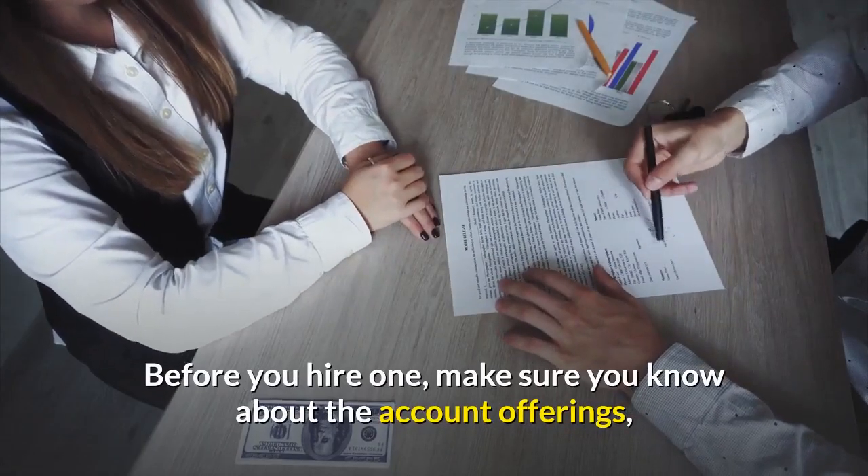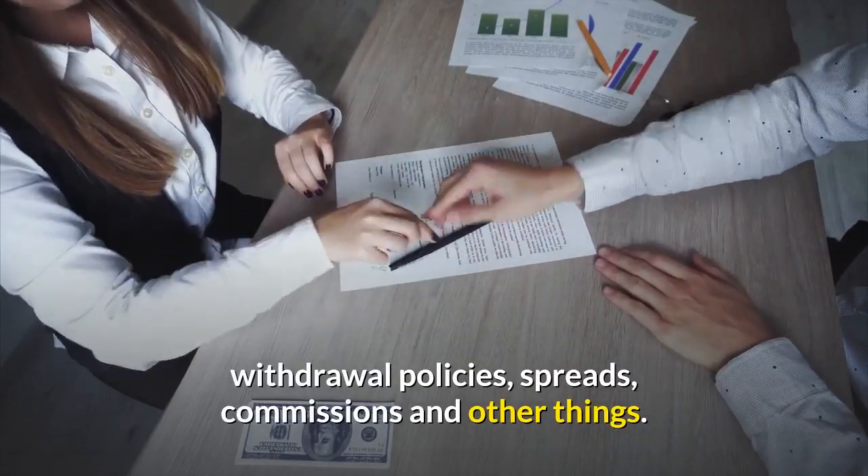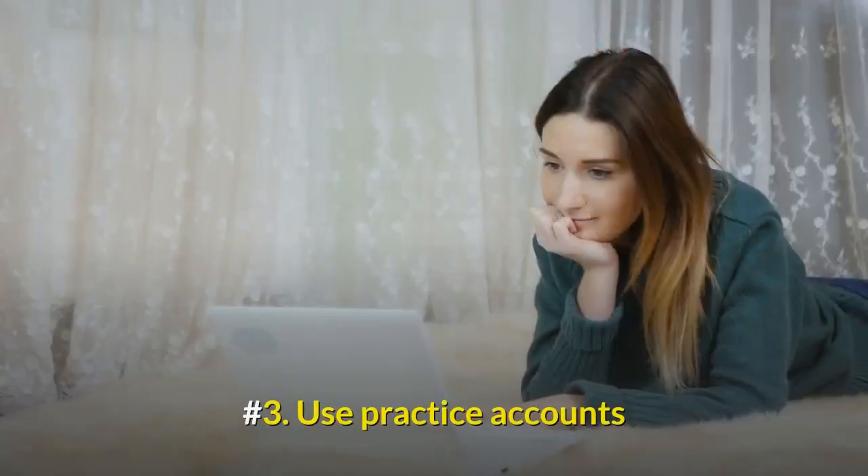Before you hire one, make sure you know about the account offerings, withdrawal policies, spreads, commissions, and other things.